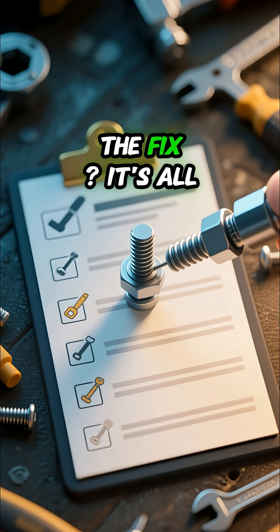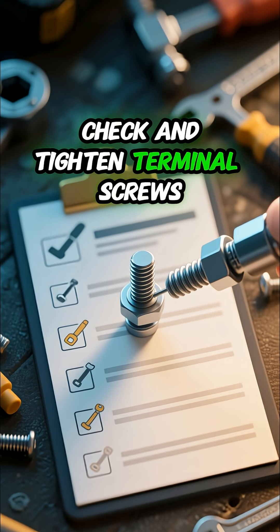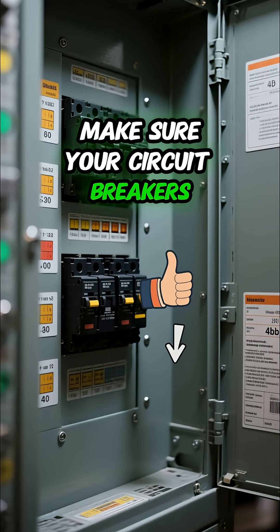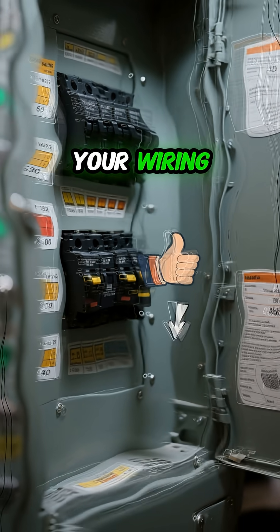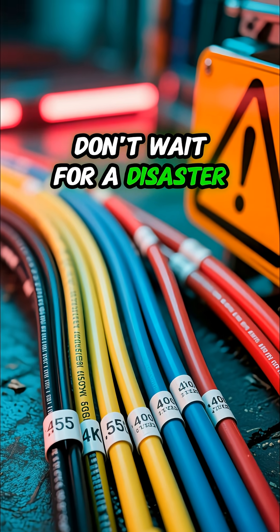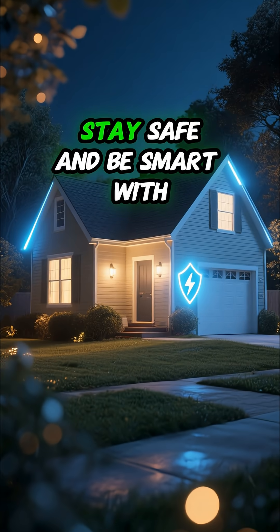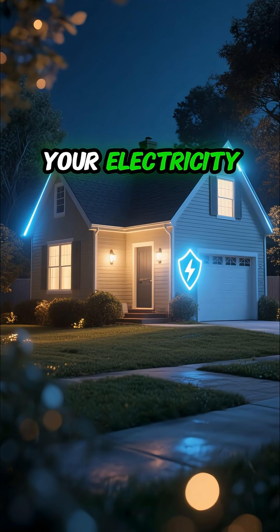The fix is all about prevention. Regularly check and tighten terminal screws. Make sure your circuit breakers are the right rating for your wiring, and always use the correct cable size for any electrical work. Don't wait for a disaster — a small check-up can prevent a devastating house fire. Stay safe and be smart with your electricity.